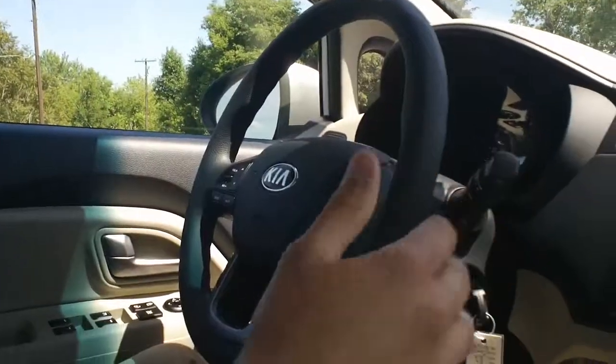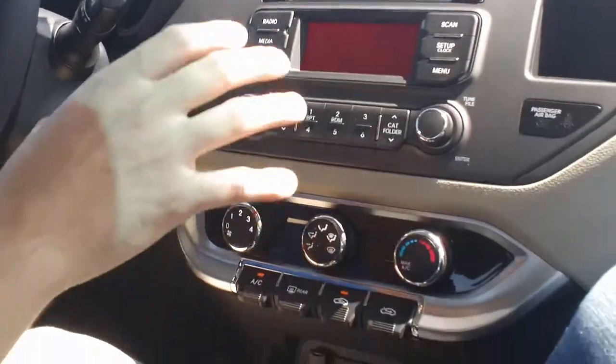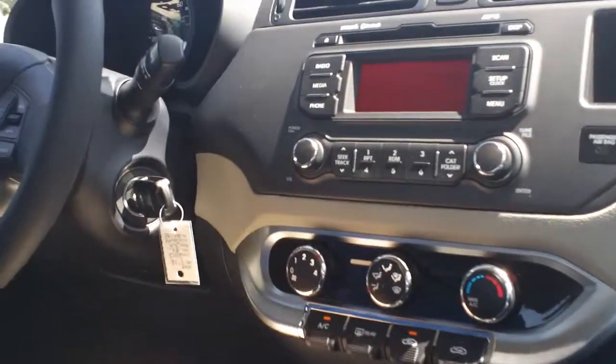There's not a whole lot of features to talk about other than the Bluetooth, the voice-activated — so if you want to call mom or call dad or something like that. It still comes pretty well equipped. It does have satellite radio, you get that free for three months, air conditioning, electric windows, electric locks, power mirrors — pretty much everything you need.